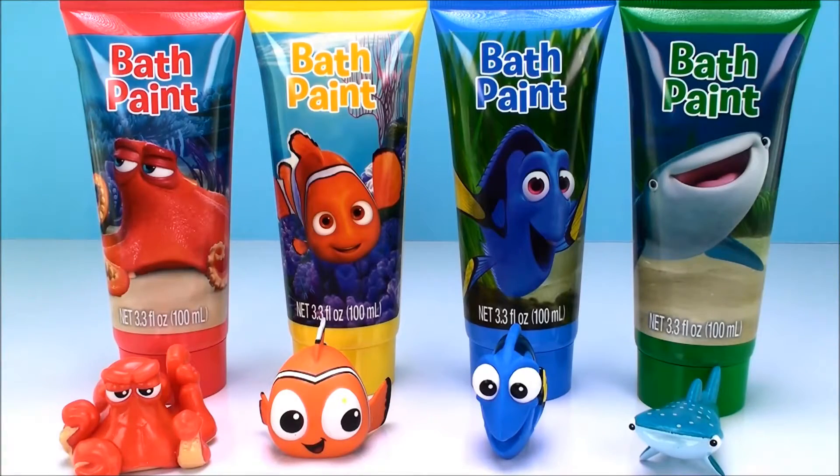Hi everyone, welcome back to Cam's Toy Box. Today we're gonna have lots of fun learning colors with Finding Dory bath paints.